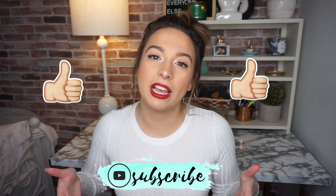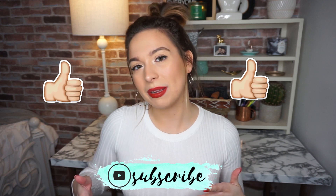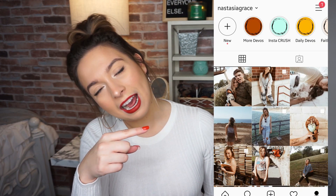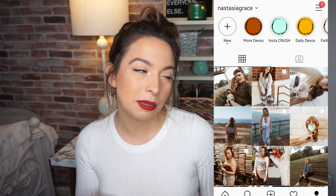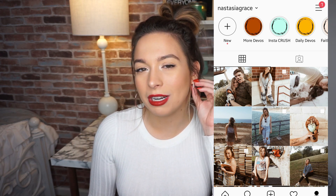I got some stuff from Hobby Lobby and Target and their stuff is so cute this year. Before I get into it, if you end up liking this video please give it a big thumbs up, don't forget to subscribe so you never miss a video, and my Instagram is right here — I post all the behind-the-scenes of my life and I respond to all the comments.